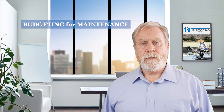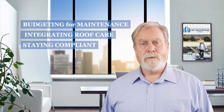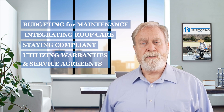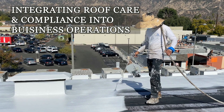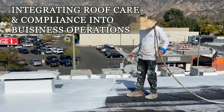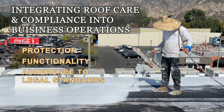Long-term preservation requires budgeting for maintenance, integrating roof care into operations, and staying compliant with all legal obligations. Utilizing warranties and service agreements can provide added protection and peace of mind. Make roof care and compliance a fundamental part of your operational strategy to ensure ongoing protection, functionality, and adherence to legal standards.